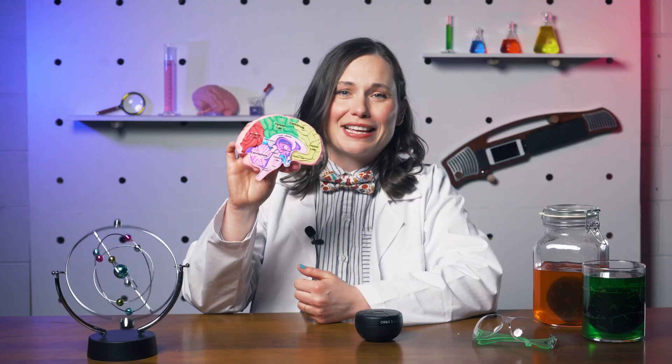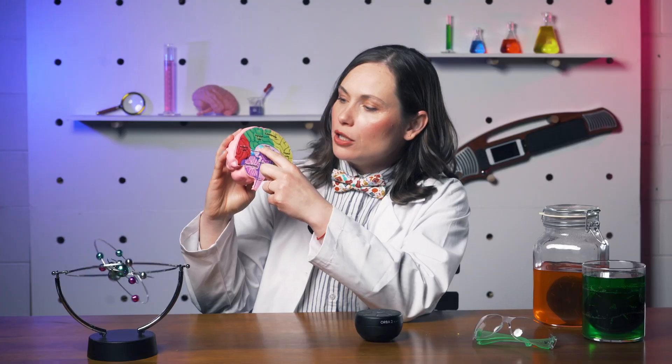The frontal lobe also contains Broca's area, which is associated with speech ability. So you can thank your aunt's frontal lobe for making Thanksgiving awkward by only talking about her hairless cat, Frank. Right here we have the parietal lobe, located in the middle part of the brain. The parietal lobe helps us identify objects and figure out spatial relationships, like how close something is to your body. It also helps you interpret pain and touch, and it houses Wernicke's area, which helps the brain understand spoken language.